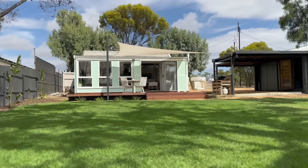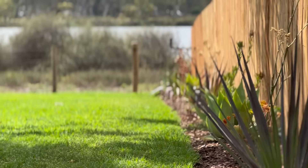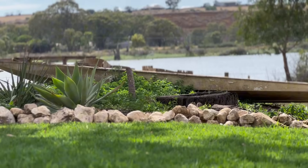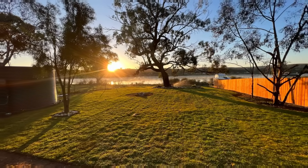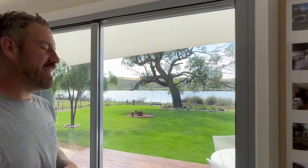We got rid of all that, levelled it out the best we could. We spent many days and many hours cleaning this place up. We utilized all the rocks that were already here to border all the garden beds. Then we rolled out 450 square metres of rollout turf from the local turf guy, Murrayland Turf. Days were spent setting up all the irrigation so this stays nice and lush. Now we're a couple of months in and it's booming.